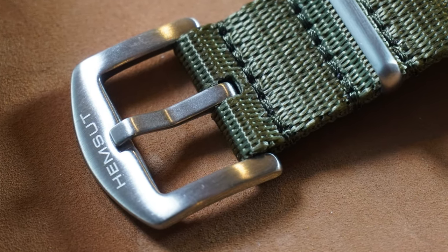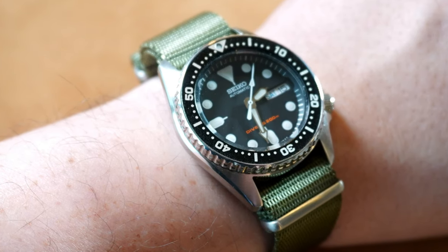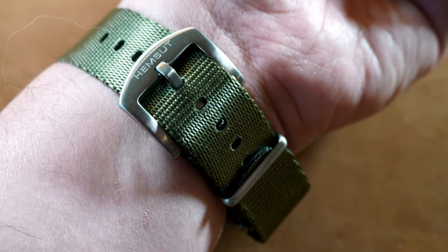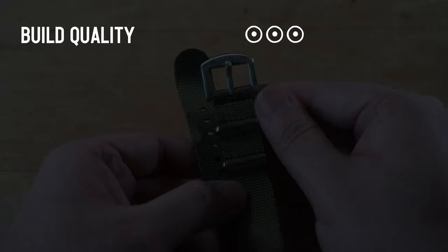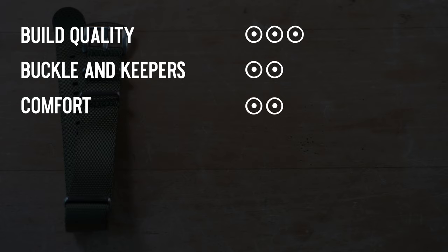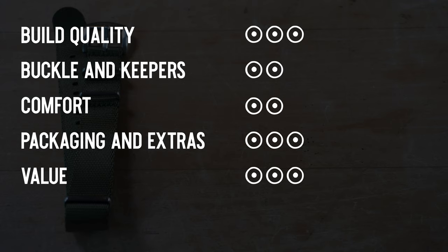Really nicely built with tight stitching around the hardware. The hardware had a branded buckle, but the keepers were a little too tight for how the band folded over — once on and folded back down, curling it back under the keepers was difficult. The rigid material caused it to sit up on my wrist more than I'd like. Build quality: 3. Buckles and keepers: 2 — would have been nice with a little more room in the keeper. Comfort: 2. Packaging and extras: 3 — probably the most bang for your buck. Value: 3.